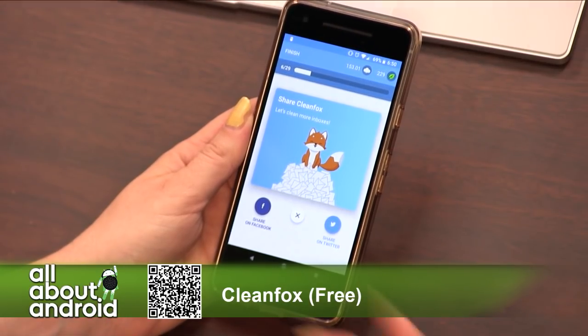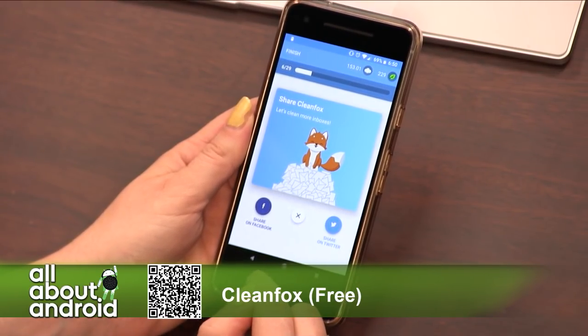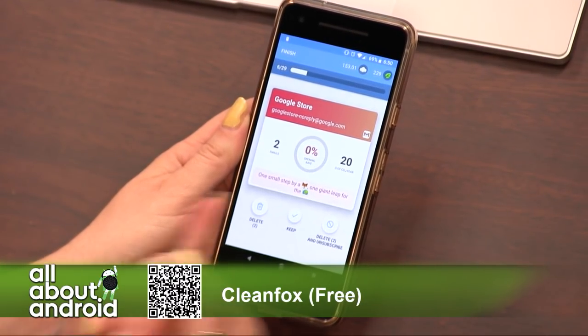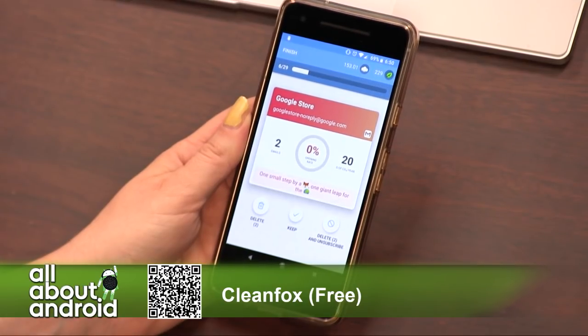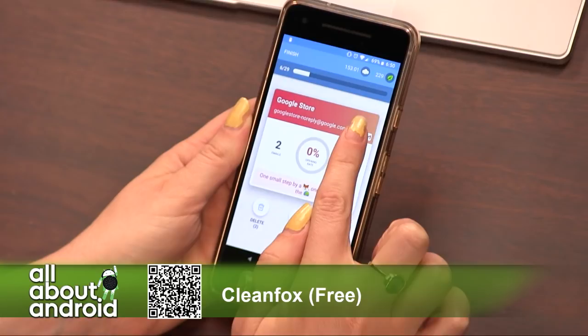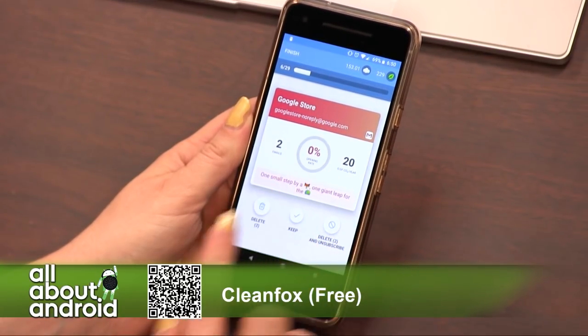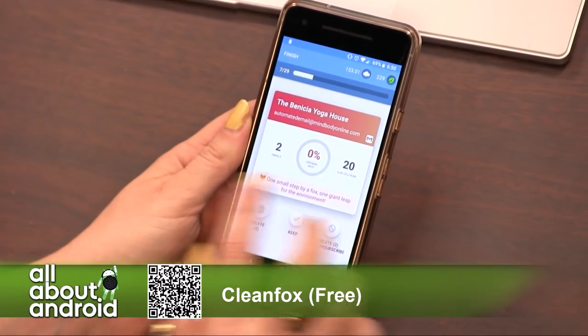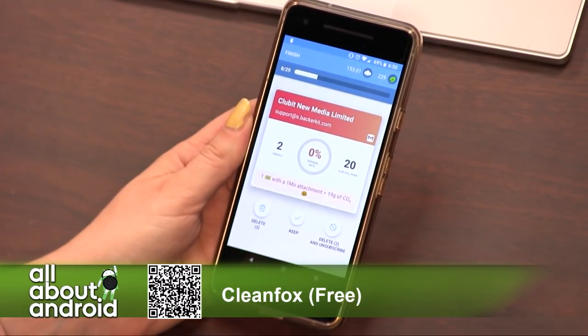You are going to be asked every so often to share CleanFox, because it is a free app — they're like, 'Hey, share us with your friends,' which totally makes sense. Oh look, the Google store. I have two emails from the Google store. I tapped it and it doesn't take me to the email, so I can keep it if I want to. And then it'll just keep it.